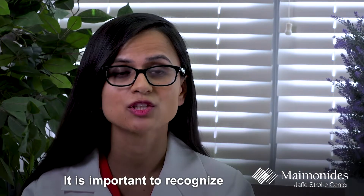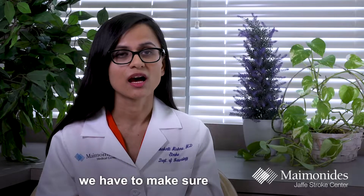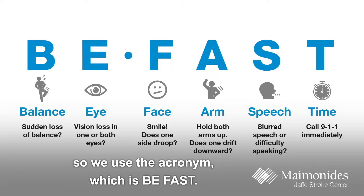It is important to recognize the signs and symptoms of a stroke very early, because we have these time-sensitive therapies. We have to make sure that people are educated about symptoms. We use the acronym BE FAST.